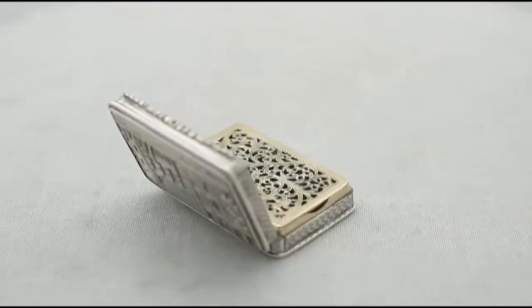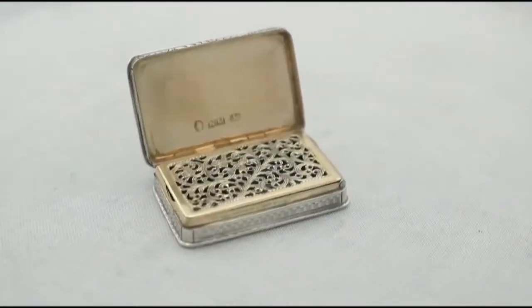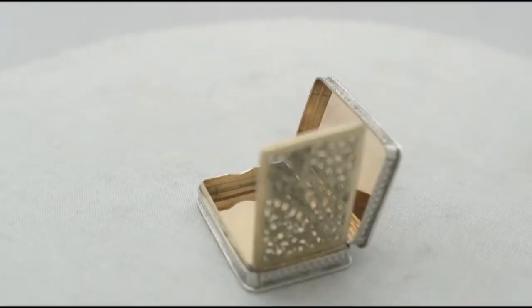The decoration to the underside incorporates a rectangular vacant cartouche. Both the base and cover are embellished with applied moulded borders.